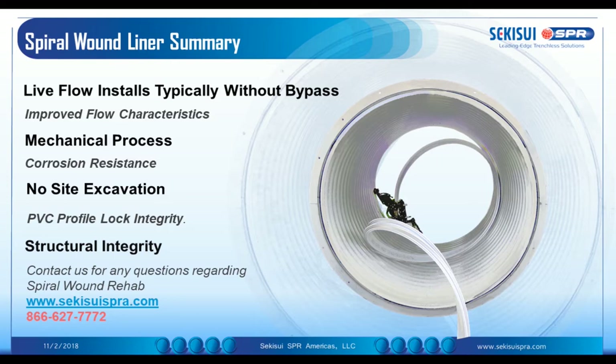We also provide improved flow characteristics. We have a decrease in diameter, but we always make sure that we have an improved flow characteristic after the rehabilitation process. It's a mechanical process, so there are no deviations in mechanical or physical properties of the final product. Everything is factory manufactured — what you see is what you get — and there's no deviation in our material properties.